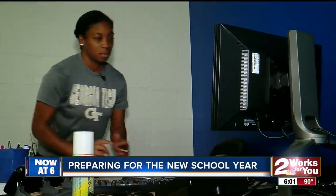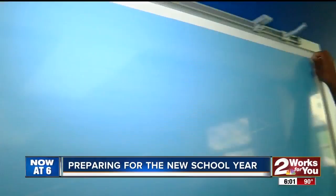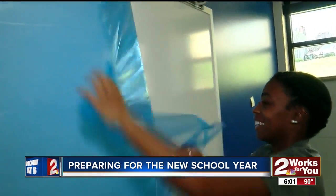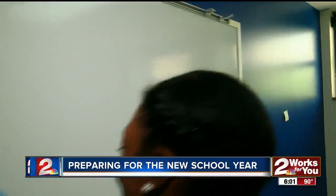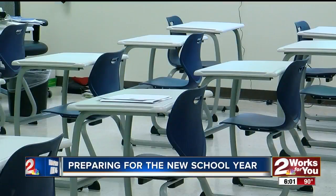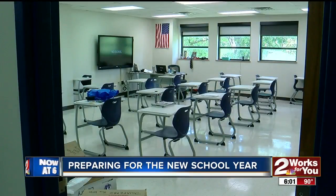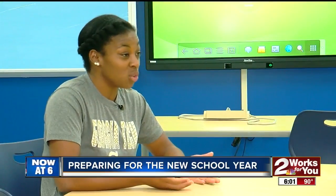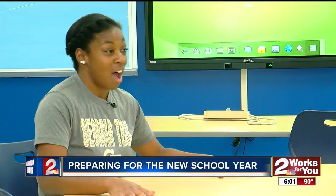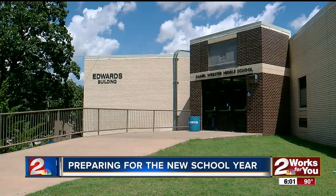First year Webster middle school math teacher Precious Longo is ready for the new school year. Her room used to be a band room — now it's a state-of-the-art classroom. We're going to make sure that they get the best of the best. These things aren't just hand-me-downs. We want to show these students and their families that they deserve to have the best equipment, the best furniture, and the best buildings and renovations possible.